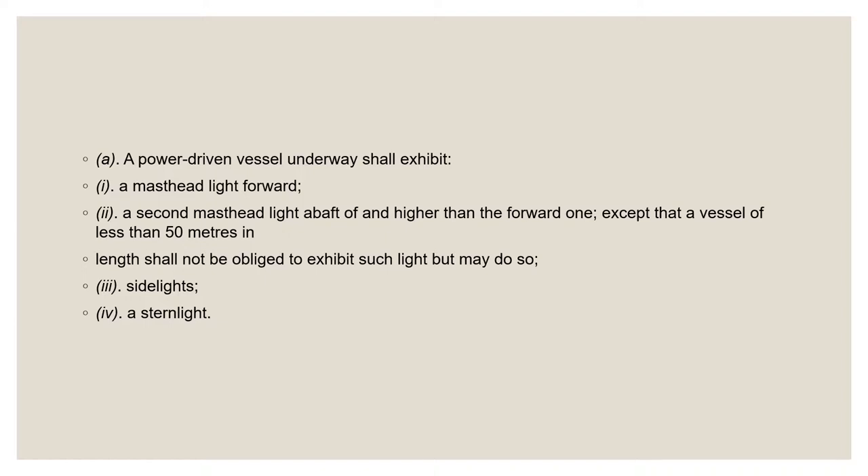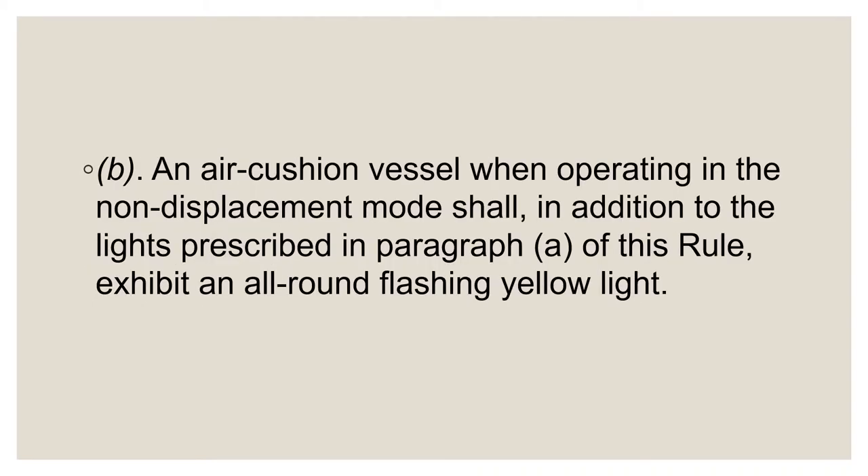Alternative navigation light configurations for vessels less than 12 meters in length are covered in Paragraph C of this rule.